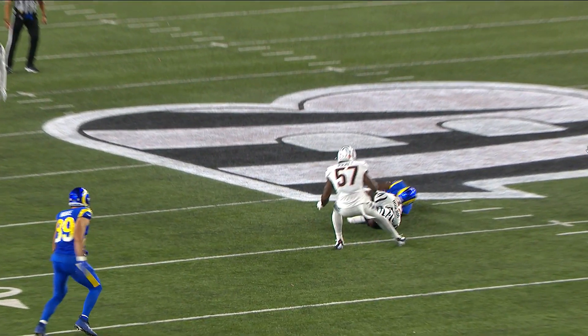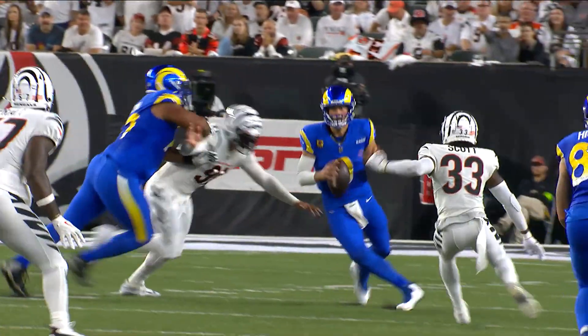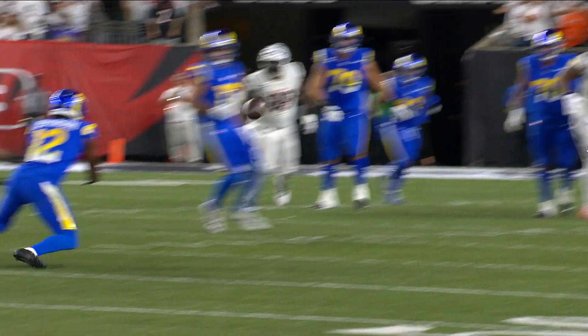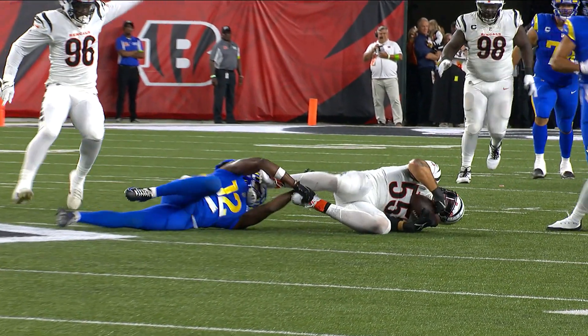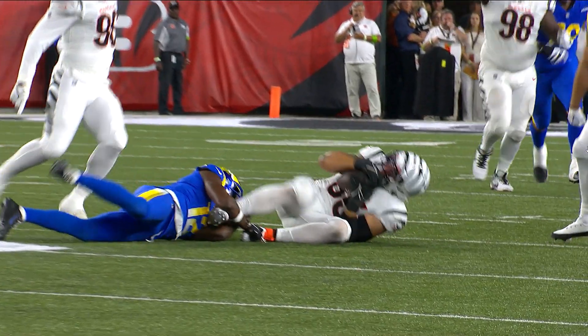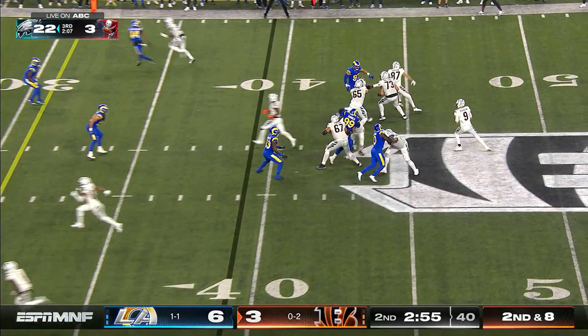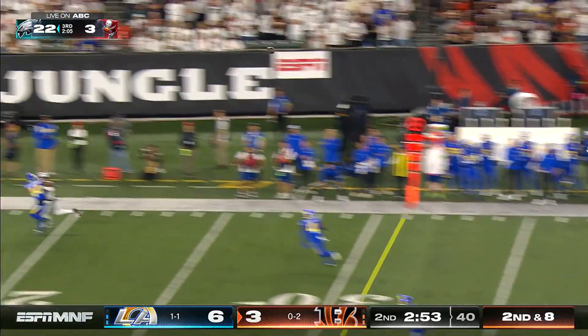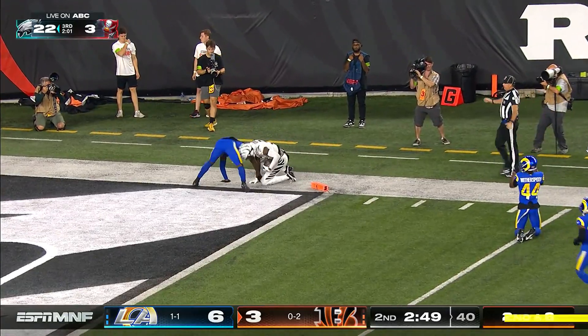Did it touch the ground? This may be another replay review. I think that one's going to be nullified — it looks like it moves as it hits the ground as well. That's close. Bengals catch a break as Burrow takes his first downfield shot: Higgins goes up, grabs it — but a flag is down.